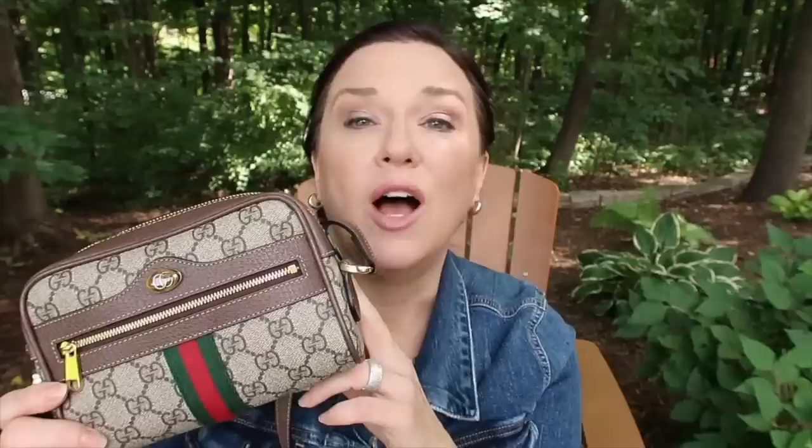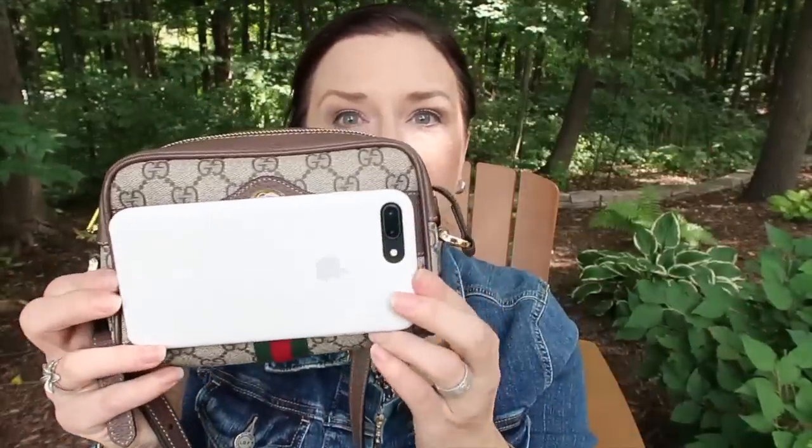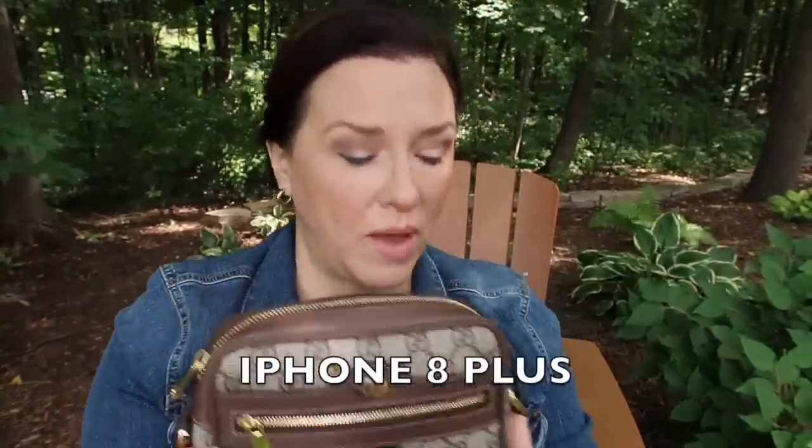Another item you might already know I purchased recently is the Gucci Ophidia — the Supreme mini. I've been really enjoying this month. I did a couple of videos about unboxing it and what fits in it, so look for those if you're interested. It fits more than you'd probably think because it is pretty small — here's an iPhone 8 for scale. It does fit in there, by the way.